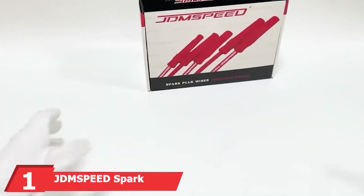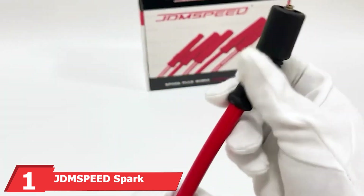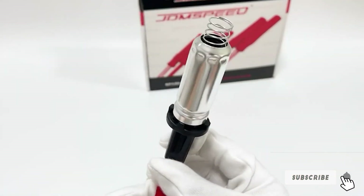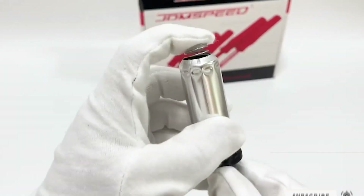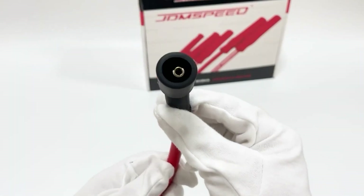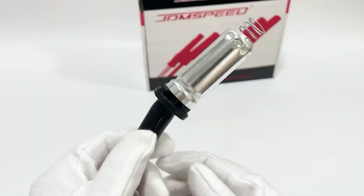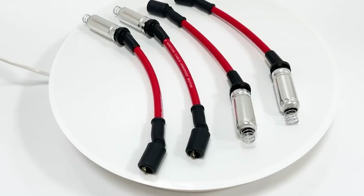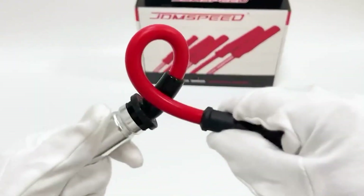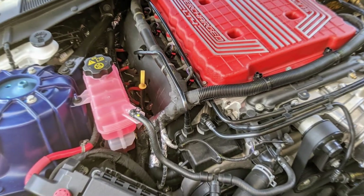At the first position of our list, we have JDM Speed Spark Plug Ignition Wire for Chevy GMC V8. This product is a fantastic option for those seeking durability and performance. These wires are designed with high-quality silicone insulation that can withstand high temperatures. Their design features an 8mm wire diameter, providing excellent conductivity and low resistance, which translates into better spark delivery and improved engine performance. The wires are also color-coded for easy installation, making it a hassle-free process even for beginners.